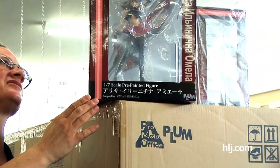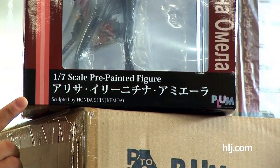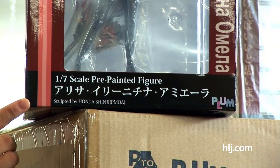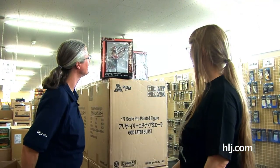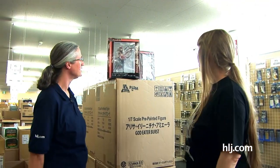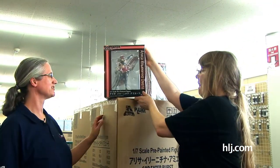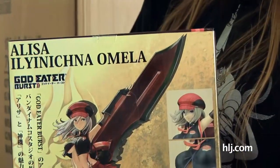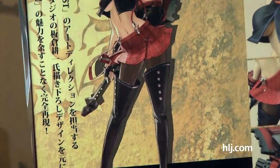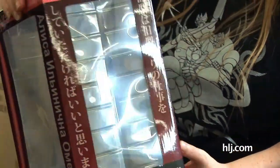It says here, Arisa. Iri-ni-china. Amiera. I'm sure there's a bunch of different ways to say that and spell that. She's from Plum. And she looks really awesome — pretty Plum perfect. She's quite amazing. There's an illustration of her on the back and on the side of the box, and she's based on that illustration and she looks really fabulous. She's kicking monster butt and taking names and looking fabulous while she does it. She's got some attitude.